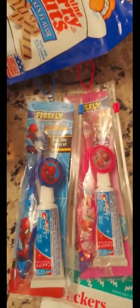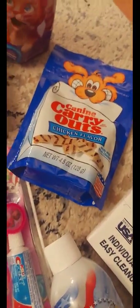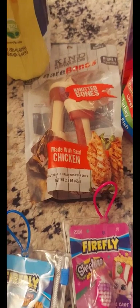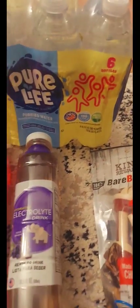I'm actually going to put those toothbrushes in my school treasure box so students can have a chance to get some. I picked up some dog snacks, some Kit & Kaboodle cat food, and the Bare Bones dog snacks — so I picked those up for our dog.